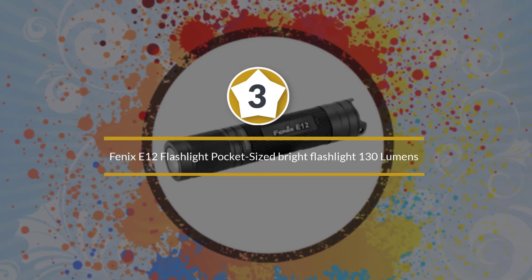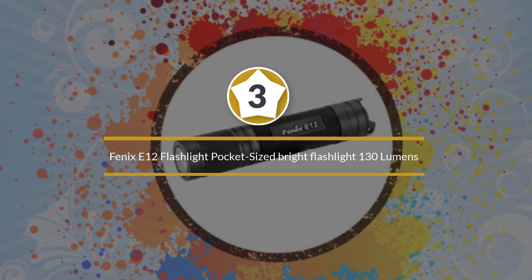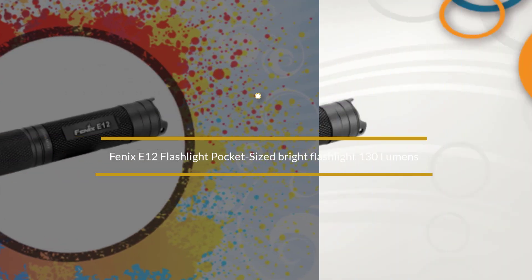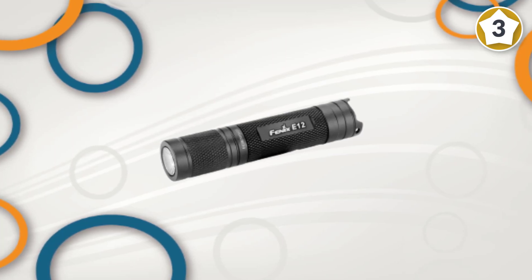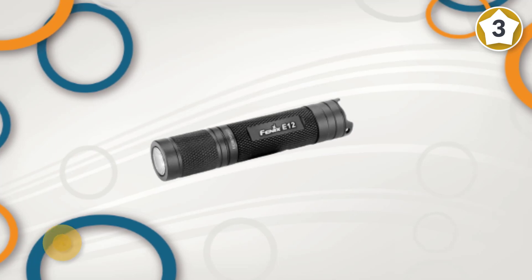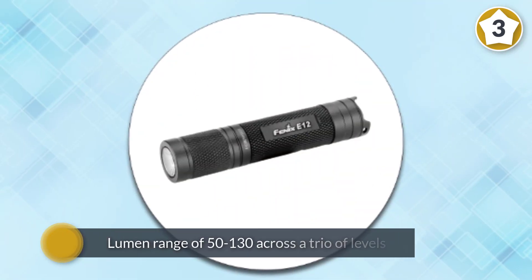Number 3: Fenix E12 Flashlight, Pocket Size Bright Flashlight, 130 Lumens. Fenix has been making flashlights for a long time, and they're trusted by plenty of professionals, including those in the everyday carry space. Their E12 flashlight is a pretty good example as to why.